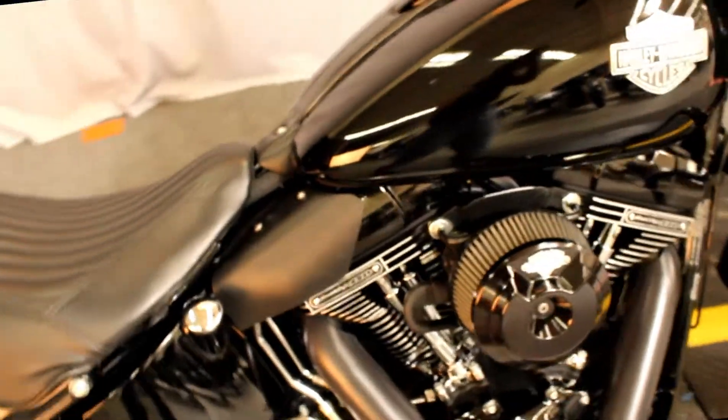Here at Biggs Harley-Davidson, we have a 2016 Softail Slim in color Vivid Black. This bike has everything you can imagine.